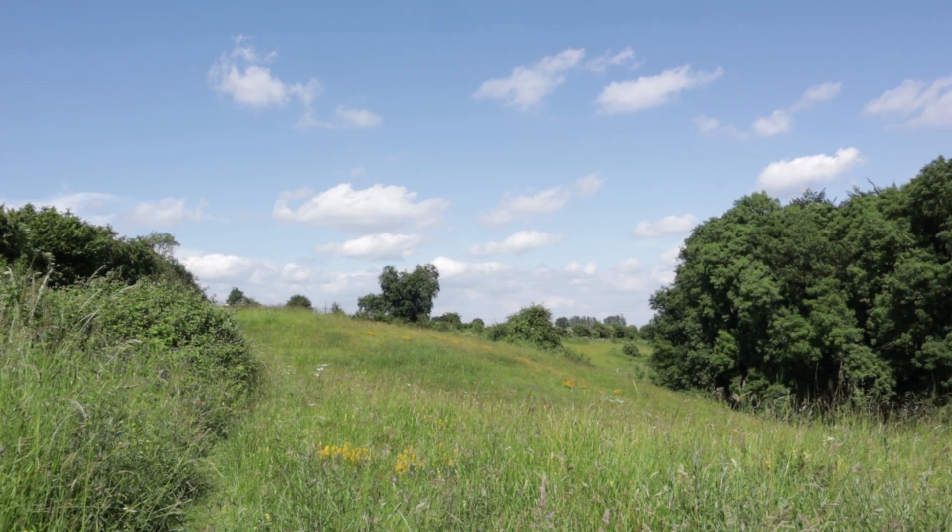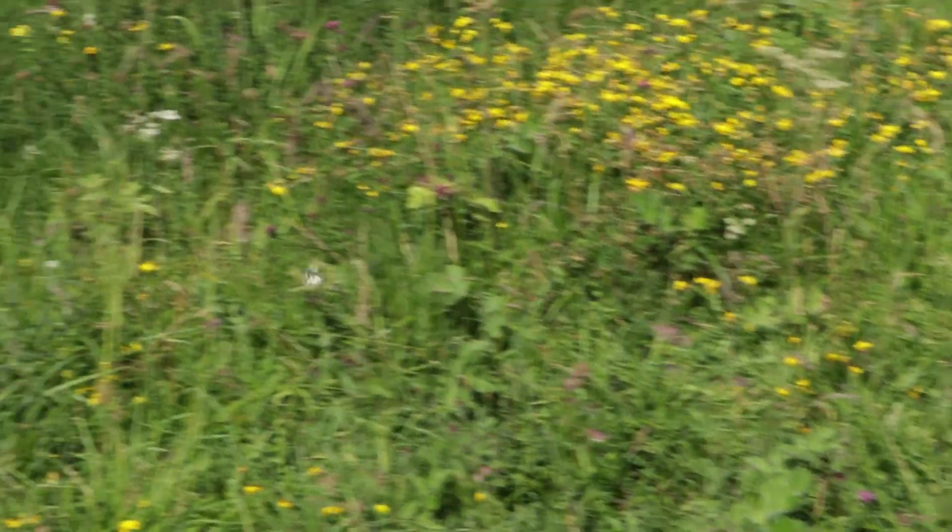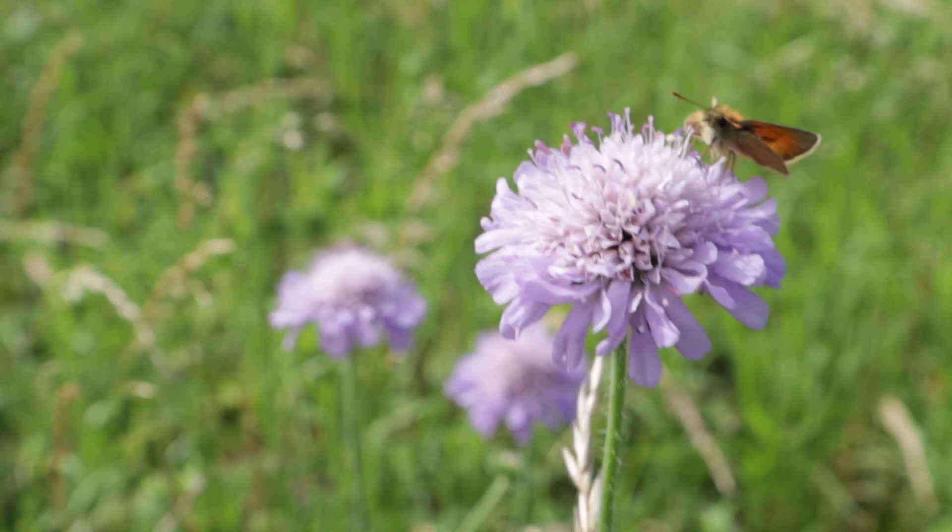On a day like today — almost clear blue sky, lots of butterflies flitting around, quite warm — these conditions are really difficult for butterfly photography. They barely stop moving, sometimes they don't stay still for long, and it can be almost impossible to get pictures.